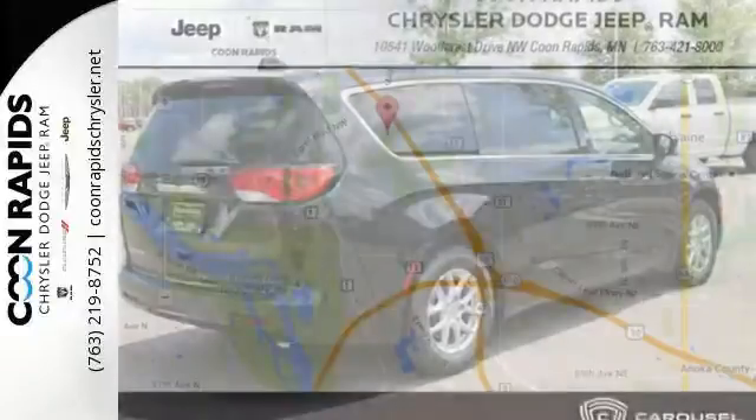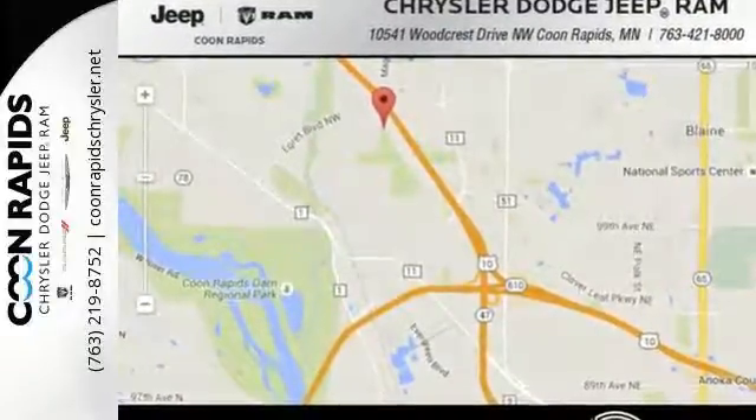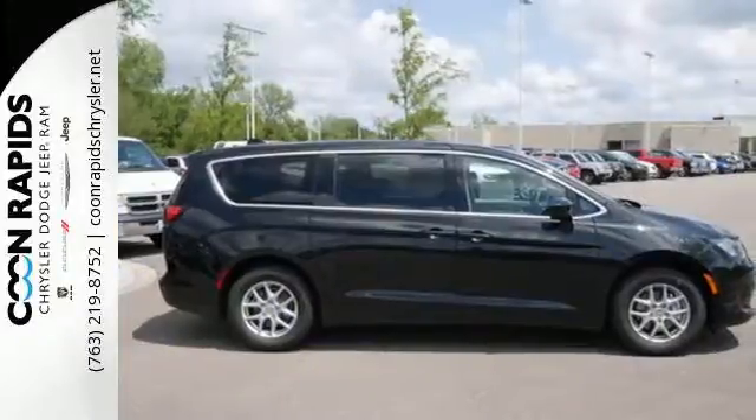The 3.6-liter V6 engine is mated to a 9-speed automatic transmission for a fuel-efficient and strong drive.